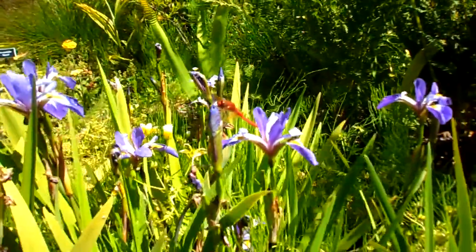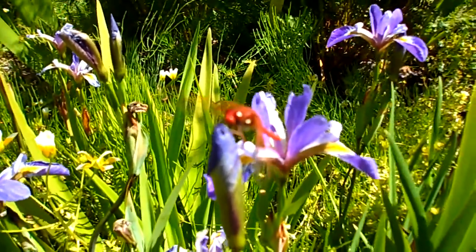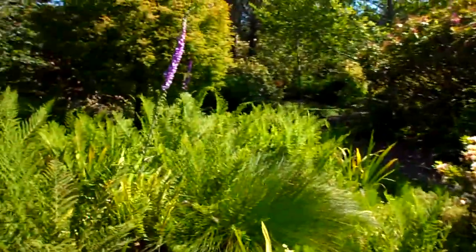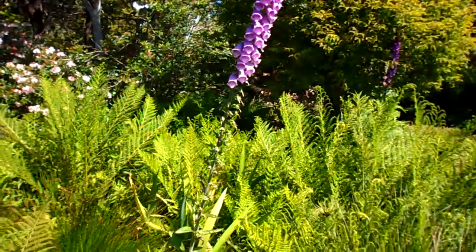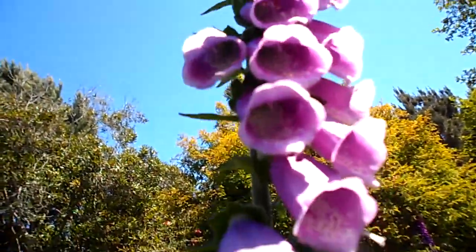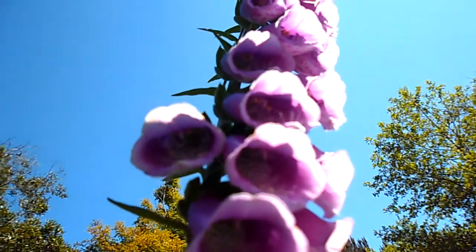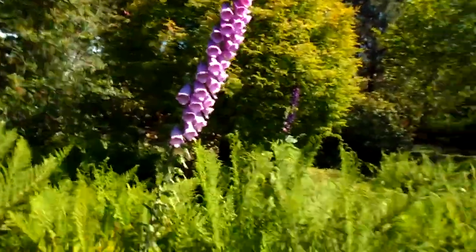Can you get the eyes really close? The tall ones are foxglove. Inside the plant is a digitalin, or digitalis, and that is used for heart patients. The colors that I have seen in this foxglove are white, kind of a creamy white, yellow, and this pink.